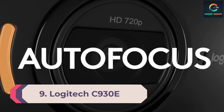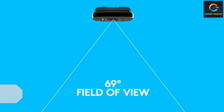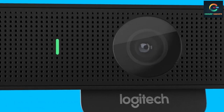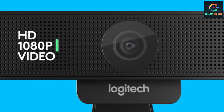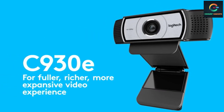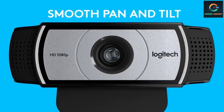Number 9: Logitech C930E. With a great 1080p resolution and wide 90-degree field of view, the C930E from Logitech can capture everyone in the room. With its built-in video encoding, it also offers excellent image quality without straining your computer. If you use Skype for video conferencing, the C930E is Skype certified for both PC and Mac, making its versatility even more valuable.